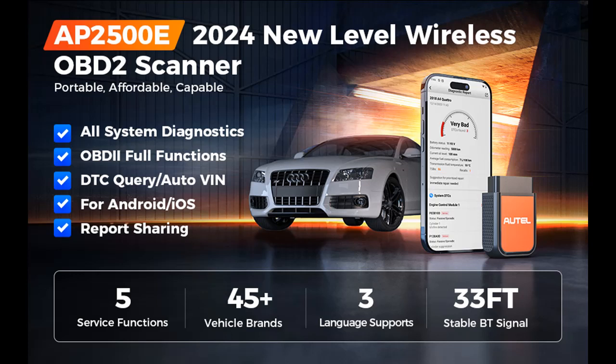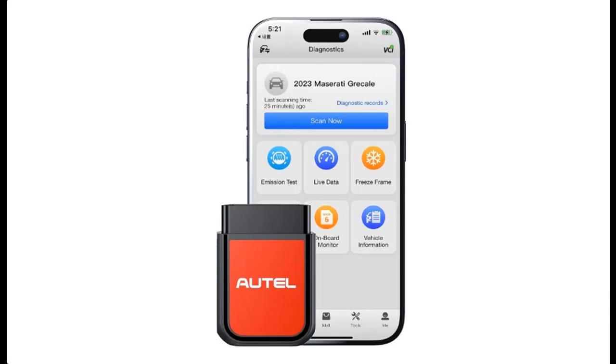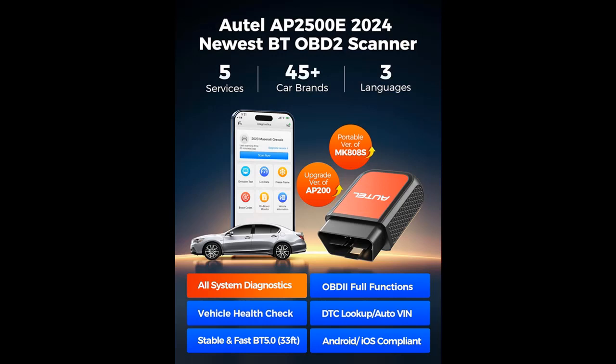Introduce Highlight Features or Overview Summary for the Autel AP2500E Bluetooth Code Reader OBD2 Scanner. Highlight Features or Overview Summary are included below.